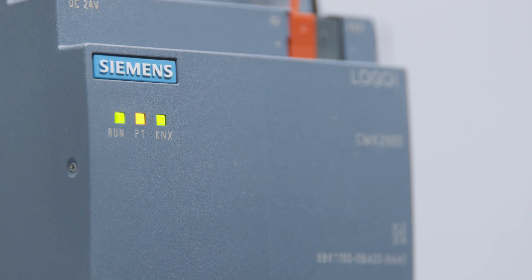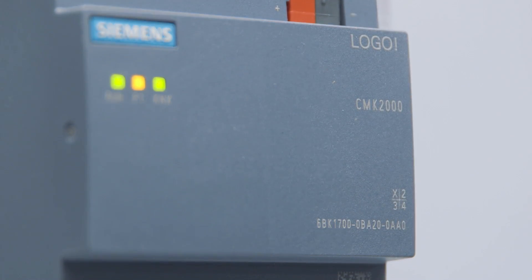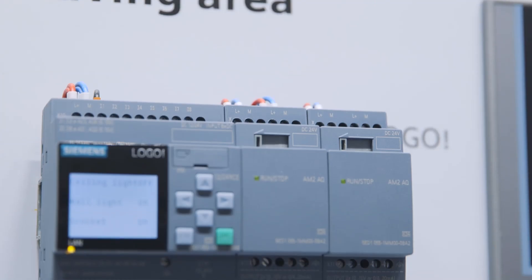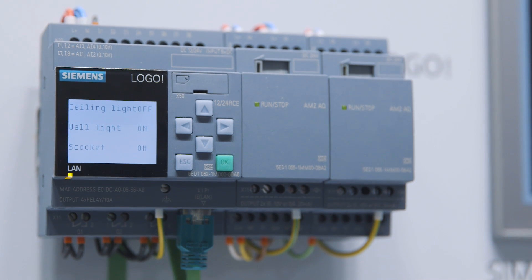The LOGO CMK2000 communication module is connected quickly and easily via Ethernet to the LOGO 8. This means that LOGO 8 can now be used on KNX to the maximum degree of expansion: 24 inputs, 20 outputs, and 8 analog inputs and outputs.